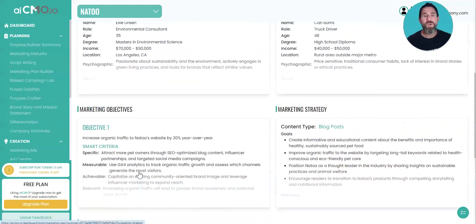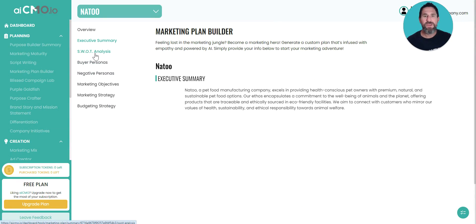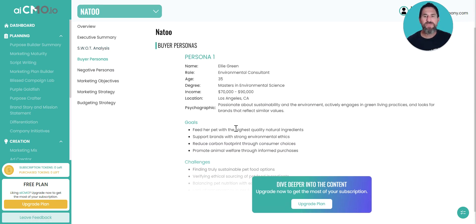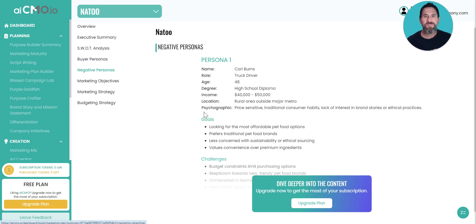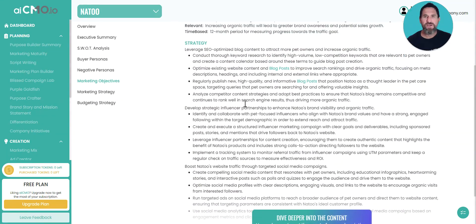There's a marketing strategy complete with the different types of marketing, and even a little bit of a budget strategy. Now when you're on the free plan it's going to give you a trimmed-down version of this. You'll see the executive summary, some parts of the SWOT analysis — when you upgrade it'll give you the full SWOT analysis. Same here with the buyer persona. When you download this free marketing plan it'll give you one of those buyer personas as well as one of the negative personas. Here are the marketing objectives — for example, increase organic traffic to Natu's website by 30% year over year — and then here are some strategies to achieve that objective.